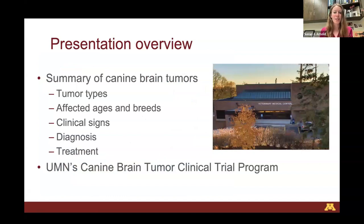What we'll cover today is mostly a summary of canine brain tumors. We'll talk about the tumor types, breed and age distribution — who gets these tumors and what type. We'll discuss the clinical signs, what you'd observe at home and on examination that makes us concerned a brain tumor might be affecting a dog. We'll cover how we diagnose and treat brain tumors, and then I'll share our Brain Tumor Clinical Trial Program underway here at the Veterinary Medical Center.